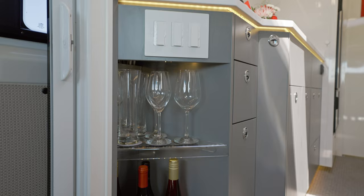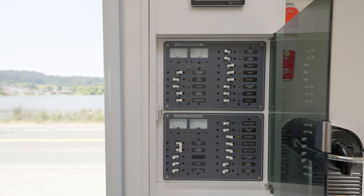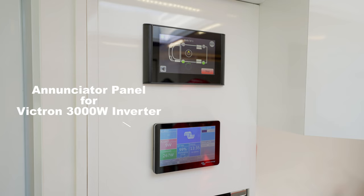Above the bar, our electrical master panel is divided into a 12-volt and a 110-volt part. Each electrical consumption group is protected by its own breaker and labeled clearly for ease of use. Above the electrical panel is the enunciator panel for the Victron 3000-watt inverter.